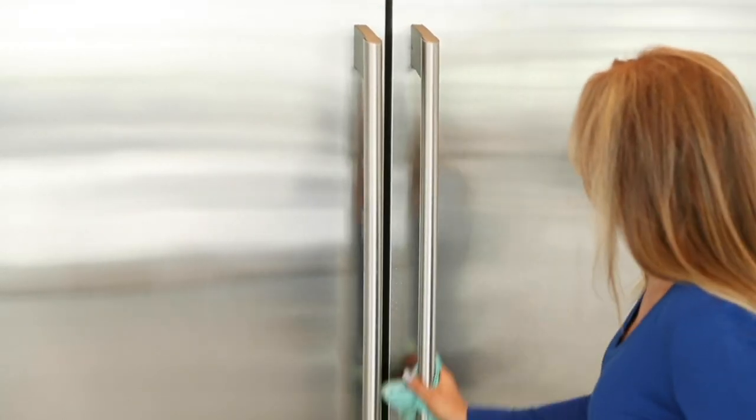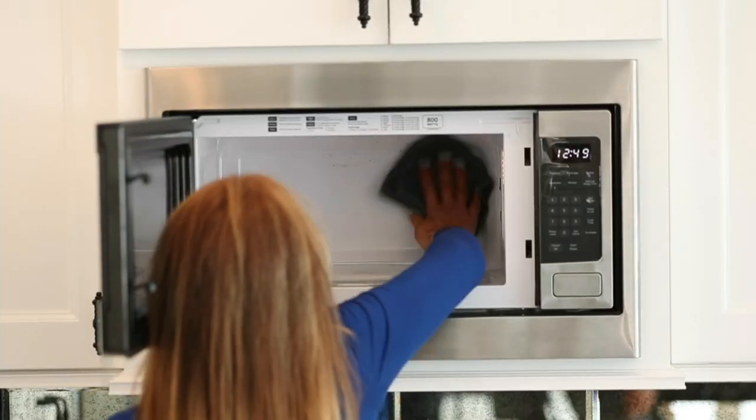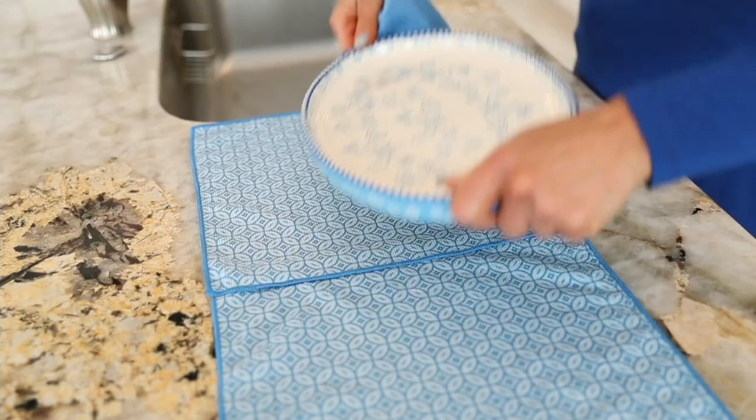Whether you're cleaning up after the holidays or before the holidays, I always go on a mad dash to clean everything up before my parents come over. And then they say, oh, it looks so nice. And I'm like, you haven't noticed that I haven't slept for the 24 hours prior.